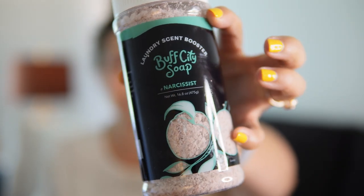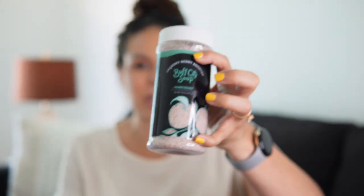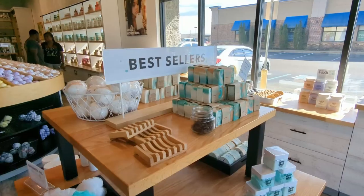Next are the scent boosters, which are for your laundry. This is a fairly new product. It's supposed to add a little extra scent in addition to the laundry soap — the recommended use is two capfuls. I'm not entirely sure about this product; I think the laundry soap depending on the scent actually does the same job. But I do like throwing in a little extra scent with it.